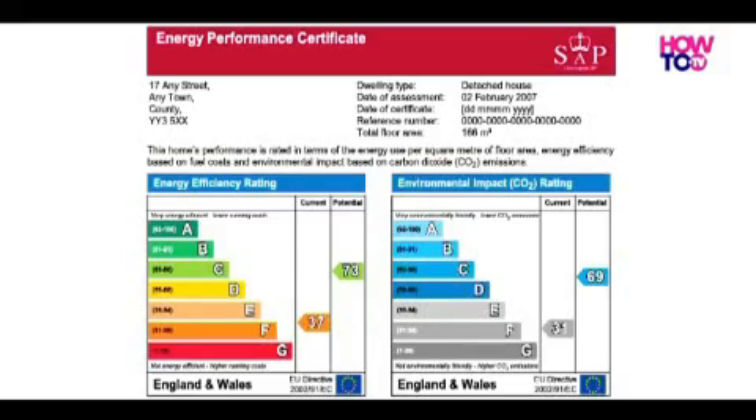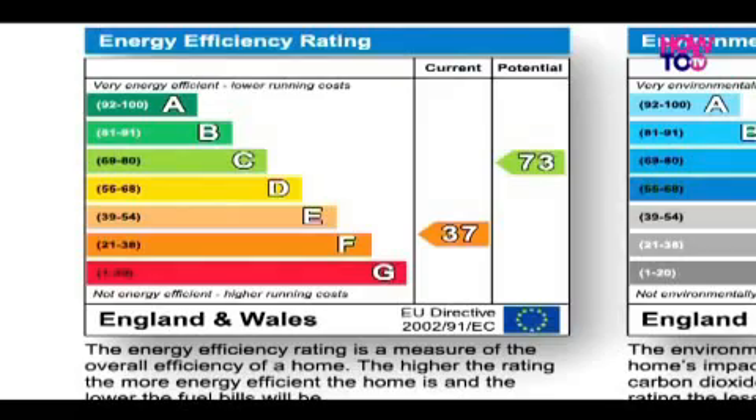There are now a number of instruments we have to use when selling property. The energy performance certificates that go into the home information packs are now required by law, and they give a rating from A to G. If it's a G-rated property it's not very good at all; if it's A-rated, it's the best it can be.